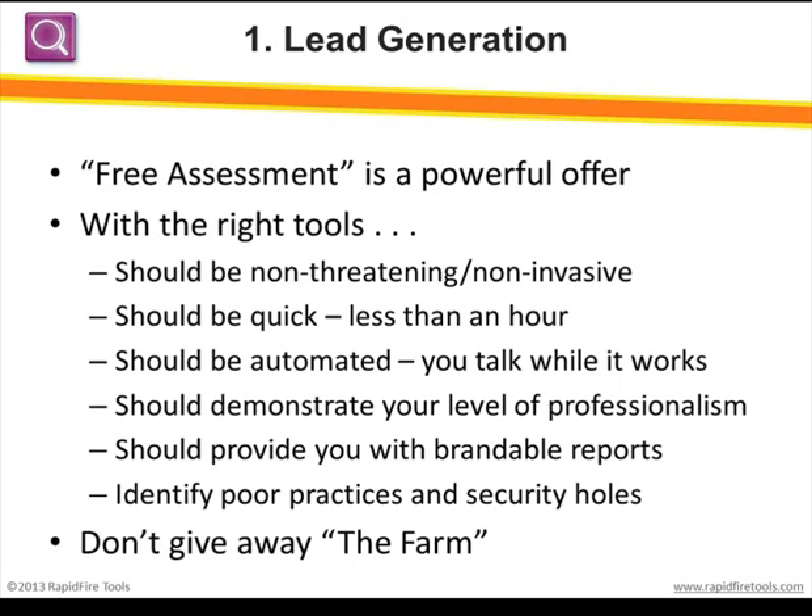The data collection should be fast and problem-free — ideally finishing in 30 to 60 minutes so it's done when you're finished with your sales call. The end result should be reports that present information in a very professional, well-organized, fully brandable manner with your name and your client's name. What you're looking for is a way to show that current IT is not being handled as well as it could be — poor configurations, security risks. If you're offering free assessments, you want to leave behind something that gives good value and makes you look good, but doesn't give away the farm.